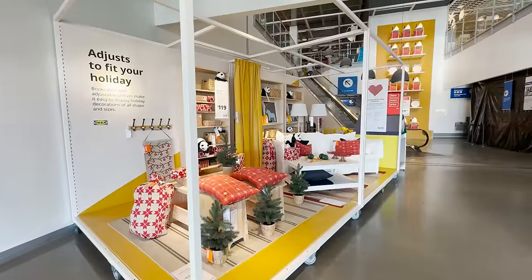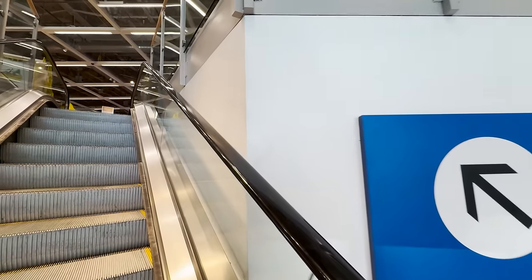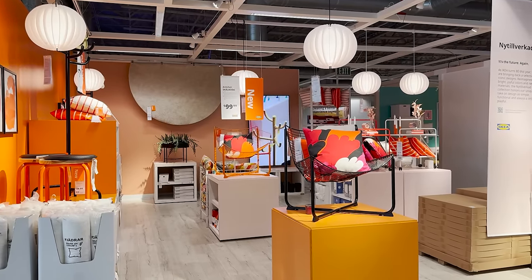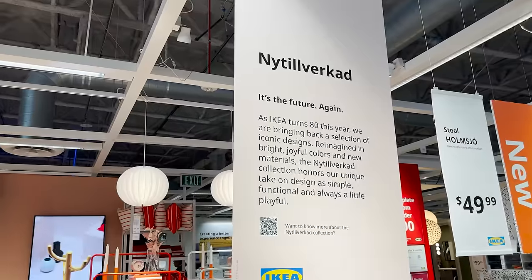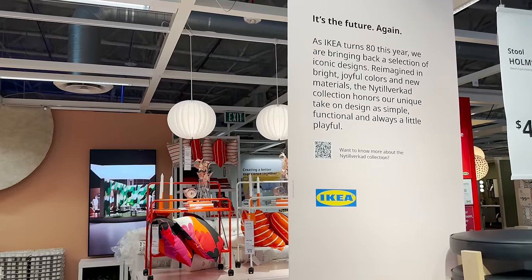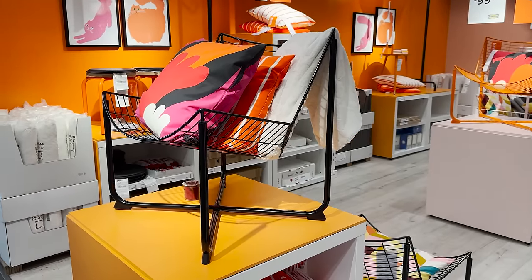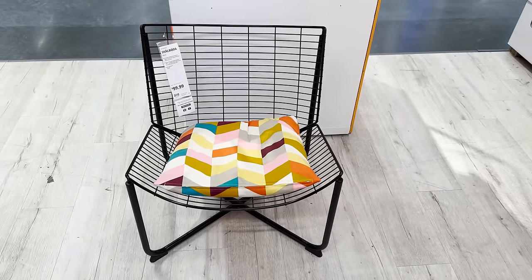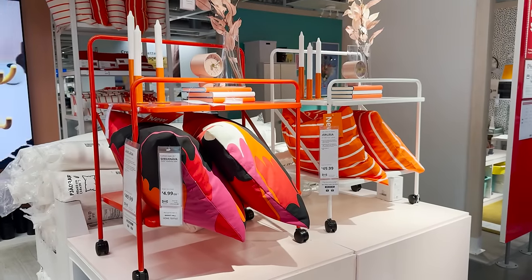Heading in today I already see signs of holiday decor, so let's head right upstairs to the showroom to see all of the holiday decor styled in place. I love going through Ikea during the holiday season — all the rooms are so cozy. They are bringing back some iconic Ikea pieces for the 80th anniversary, reimagined with new color palettes. Everything's a little bit more retro, but if you're going for an eclectic look, some of these pieces are really funky and could look cool.